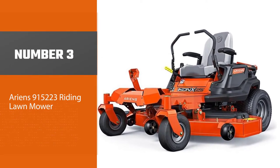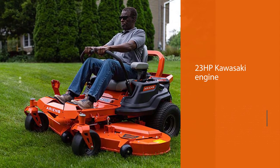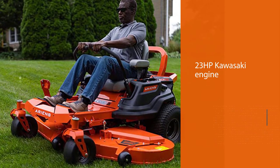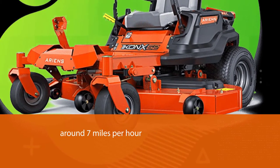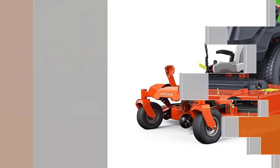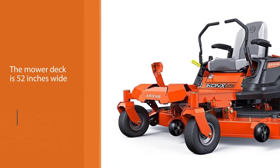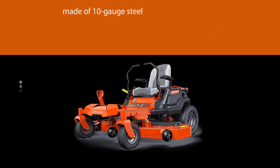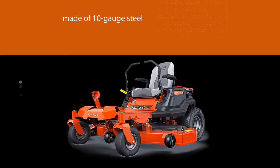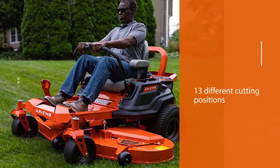Number three: Ariens 915223 riding lawnmower. The Ariens IKON X52 has a slightly smaller engine and cutting deck than the Husqvarna Z254. Here you get a 23 HP Kawasaki engine capable of around 7 miles per hour and 3 miles per hour in reverse. The mower deck is 52 inches wide and made of 10 gauge steel, designed to optimize airflow for a precise cut. You can choose from no fewer than 13 different cutting positions simply by turning a dial — choose 4.5 inches for the first cut of overgrown grass or reduce it to just 1.5 inches for a manicured finish.